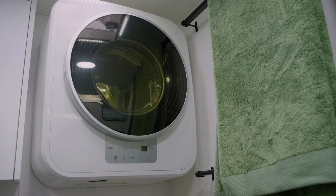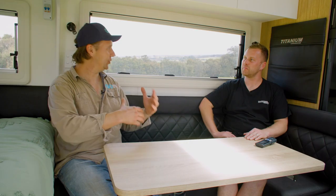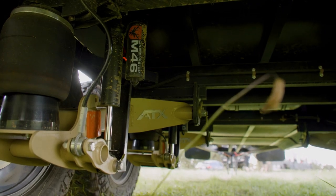You've got a wall-mounted washing machine up there. Have you forgotten anything in this van? I don't think so — this is awesome. What are one or two of your favourite features? It'll have to be the bed, the battery system, the poly water tanks, the airbags — all the things that make camping easy.